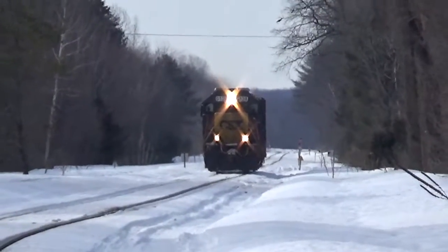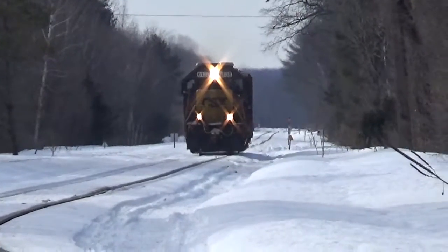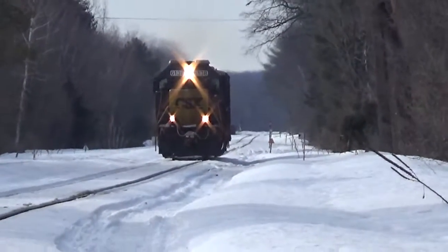B778. It has three engines on it today for some reason, and one box car for Laser Transit in Lacona. We don't see this train much down here anymore at this end of the line.